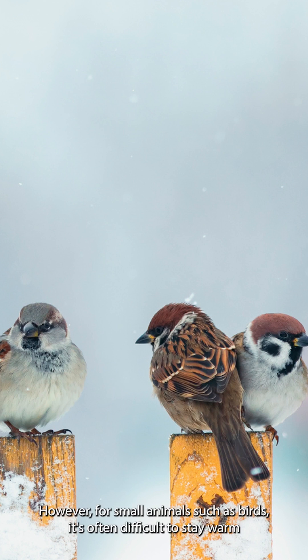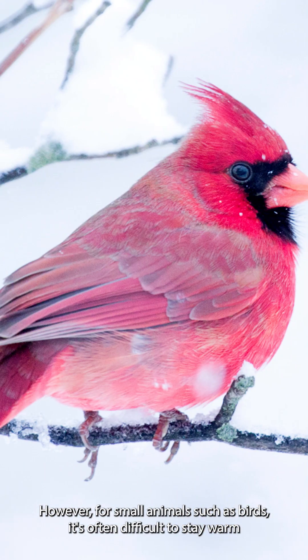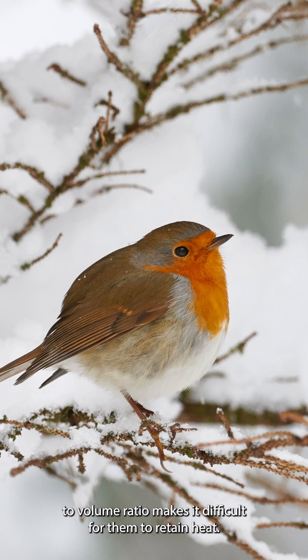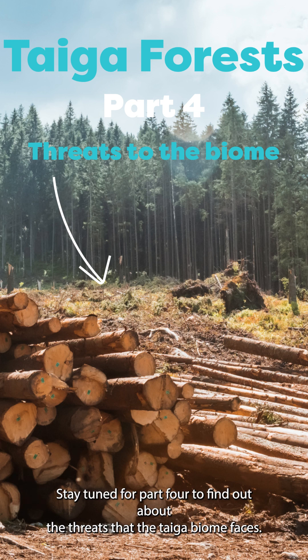However, for small animals such as birds, it's often difficult to stay warm, as their large surface area to volume ratio makes it difficult for them to retain heat. Stay tuned for part 4 to find out about the threats that the taiga biome faces.